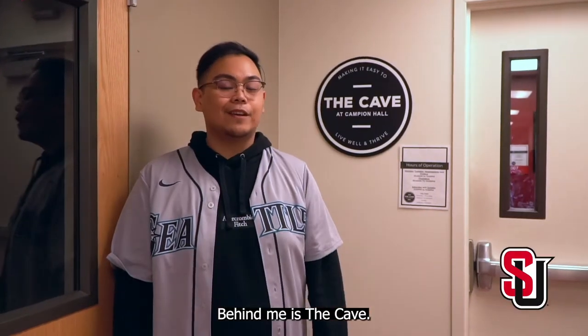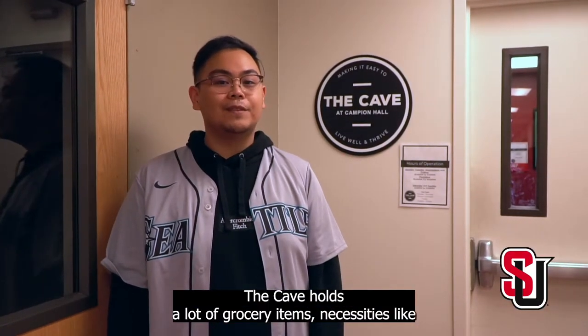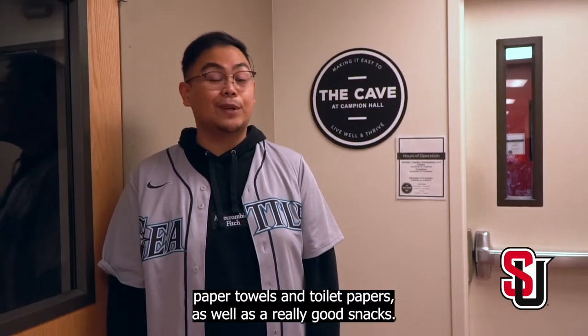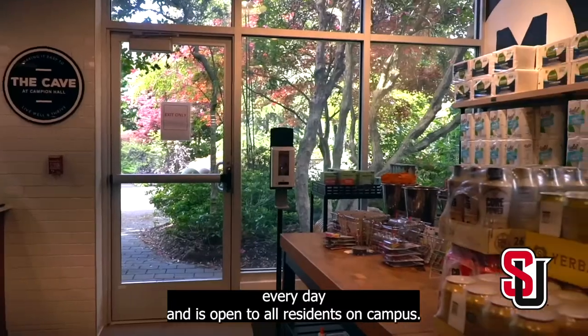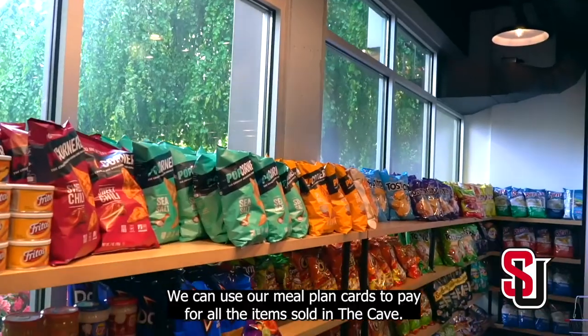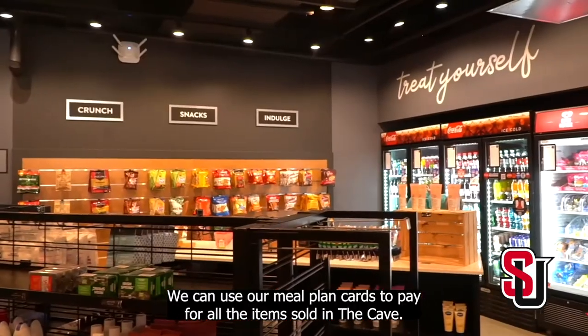Behind me is the Cave. The Cave holds a lot of grocery items, necessities like paper towels, toilet paper, as well as really good snacks. The Cave is open until 11pm every day and is open to all residents on campus. We can use our meal plan cards to pay for all the items sold in the Cave.